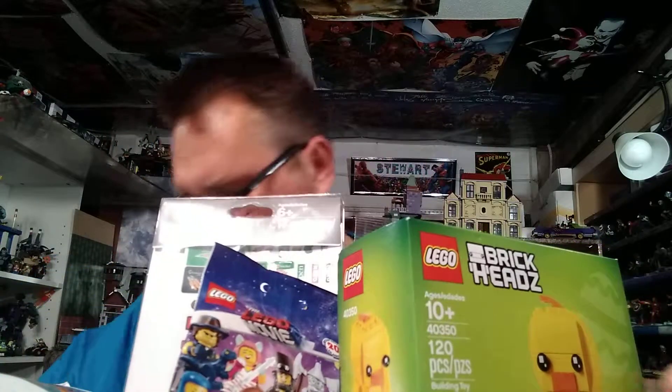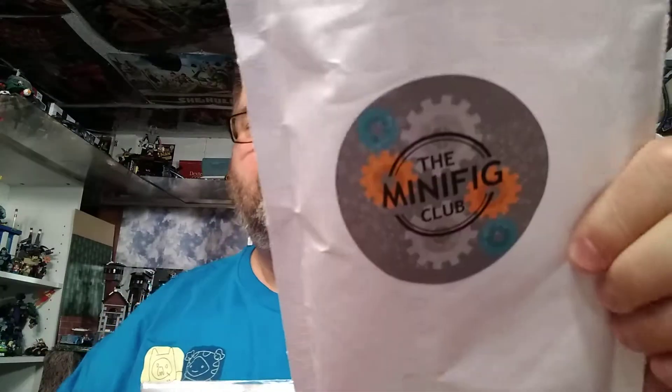A couple weeks ago I was on spring break and I went to Legoland. So first we're going to be talking about that. I do have March's Minifig Pack Club, but first let's talk about some of the things I got at Legoland.